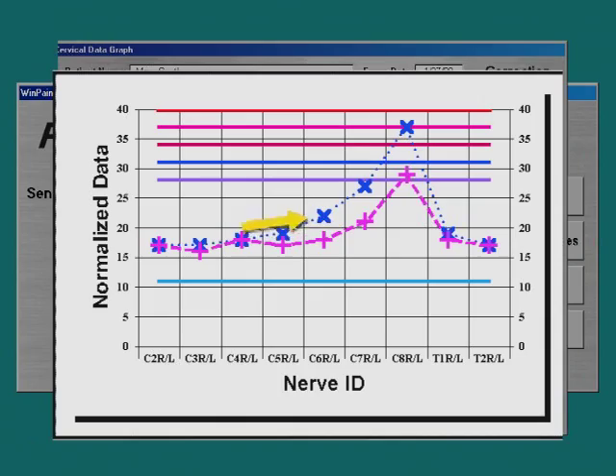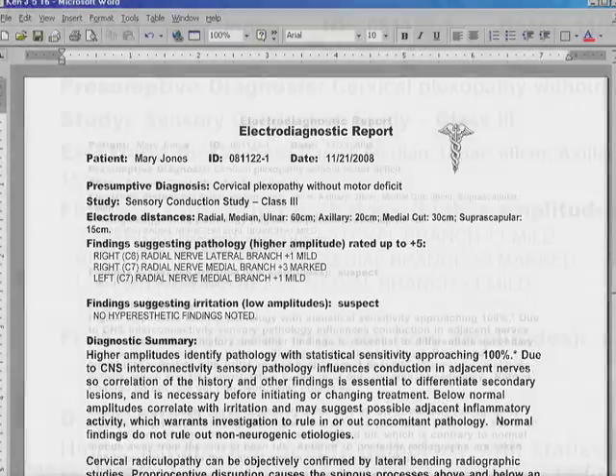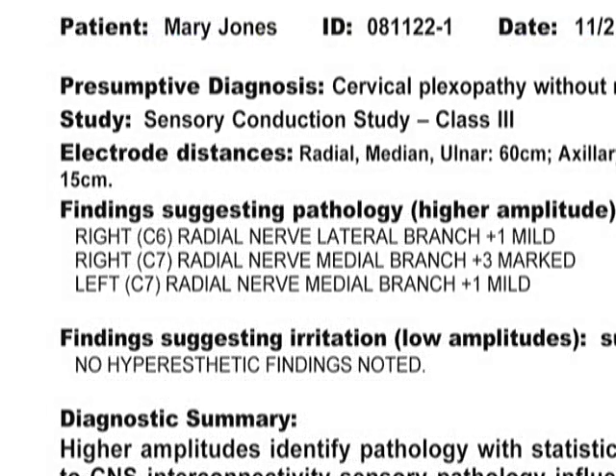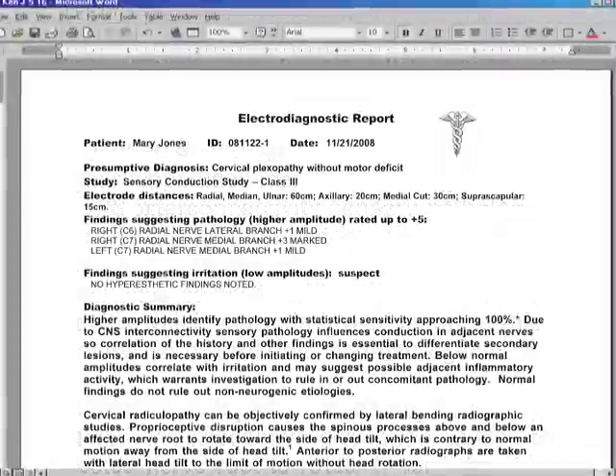Although surrounding nerves may be affected, the highest is the pathology. The report is automatically generated and shows the significant findings. The diagnostic summary is quite generic and can be edited by the doctor with information specific to the patient. The reader is given the basic importance of findings and what they can mean.